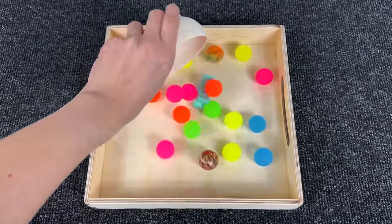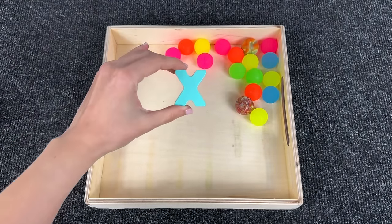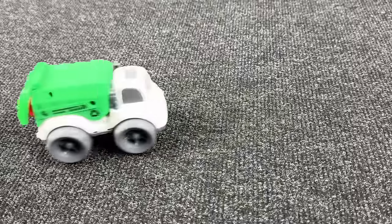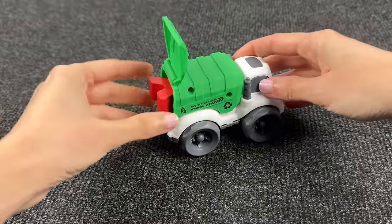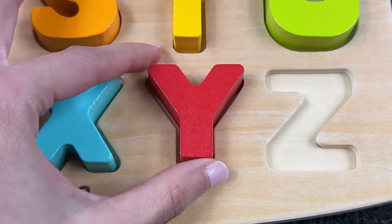Oh, how many colored bouncing balls — and here we find the letter X! X is for xylophone. Nice! Wow, it's a garbage truck — interesting! What's inside? Oh, it's the letter Y! Y is for yacht.